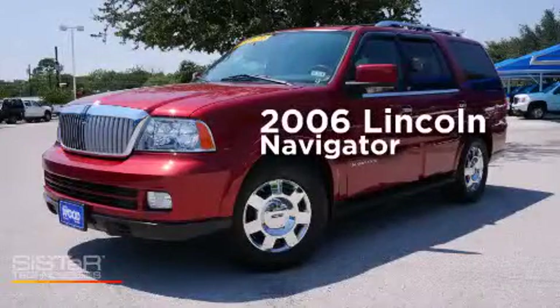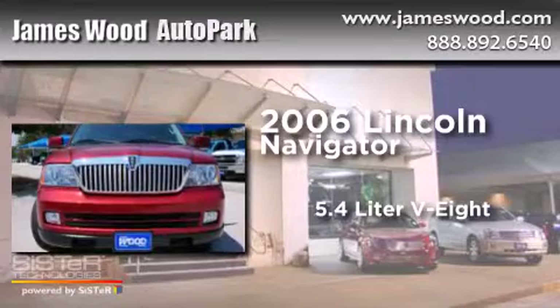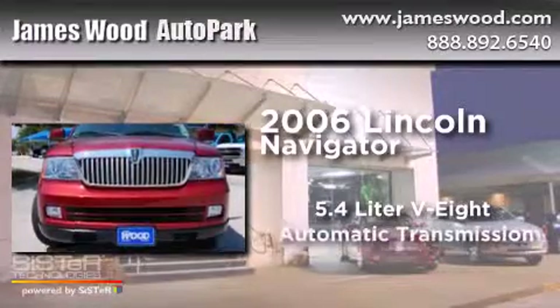This is a 2006 Lincoln Navigator. It features a 5.4-liter 8-cylinder engine and an automatic transmission.